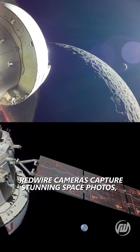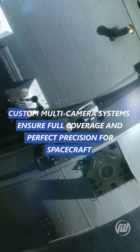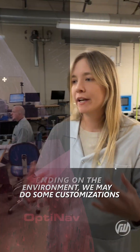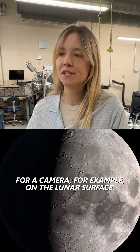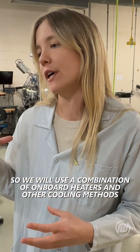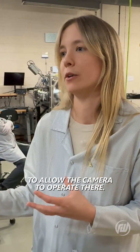Redwire cameras capture stunning space photos, guide rovers, and navigate like a self-driving car. Custom multi-camera systems ensure full coverage and perfect precision for spacecraft. Depending on the environment, we may do some customizations for a camera. For example, on the lunar surface, there are very extreme thermal environments, so we use a combination of onboard heaters and other cooling methods to allow the camera to operate there.